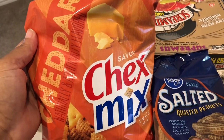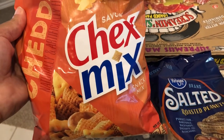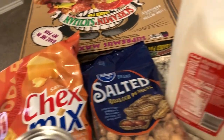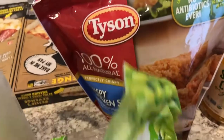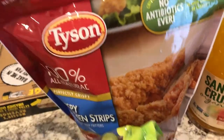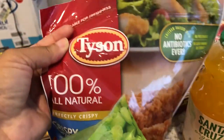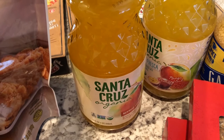I grabbed this Chex Mix, the cheddar kind, and it was also 99 cents if you buy five participating items. I also grabbed this bag of Tyson crispy chicken strips and these were $4.99.